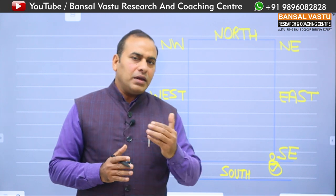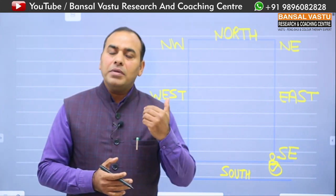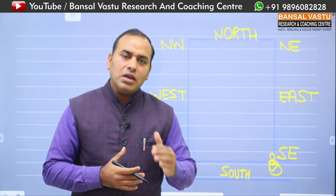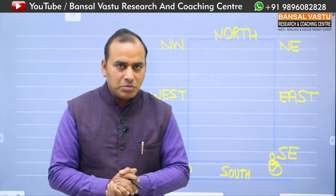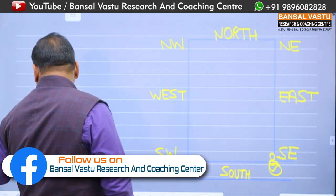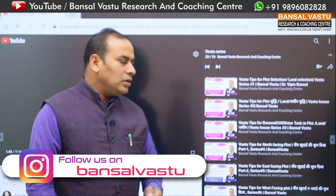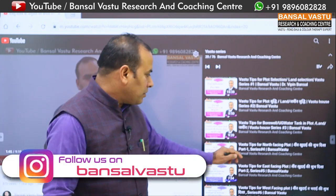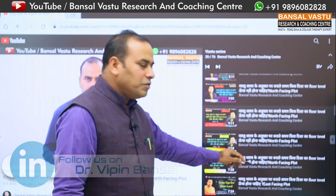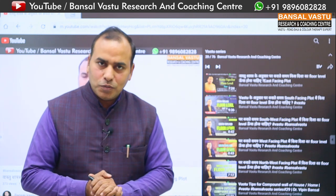मेरे चैनल पर बहुत सारी वीडियो अपलोड की हुई हैं — आप मेरी वो वीडियो भी देखकर अपनी समस्याओं का समाधान खुद कर सकते हैं। जैसे आप मेरे चैनल को सब्सक्राइब करेंगे और बेल आइकन दबाएंगे, तो आपके मोबाइल पर इस तरीके की बहुत सारी वीडियो आ जाएंगी और जो मैं अपनी नई वीडियो अपलोड करूंगा वो वीडियो भी आपके पास सबसे पहले जरूर पहुंचेगी।